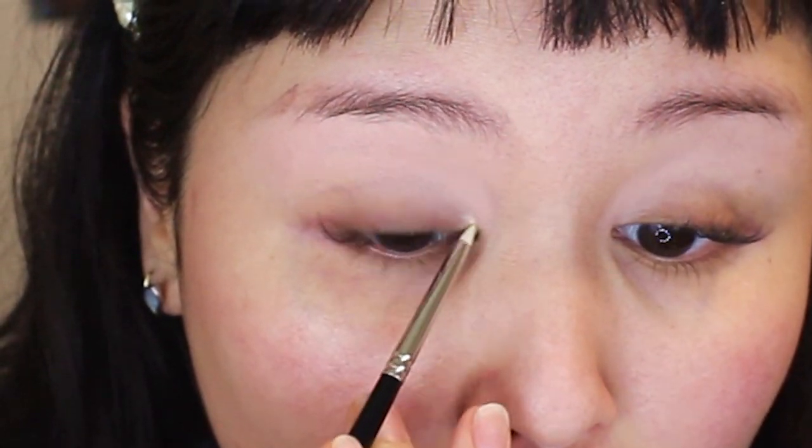Now for one of my favorite purchases — this is the Hakuhodo G5515 and it is the teeniest tiniest pencil brush I have ever seen. My friend Danny recommended this one to me; she uses it all the time and told me I needed to get it. I used it in my look today — it's fabulous. For comparison, if you have the Sonia G Pencil Pro, the difference in size is incredible. It's so incredibly precise, perfect for smudging out liner or any kind of detail work.